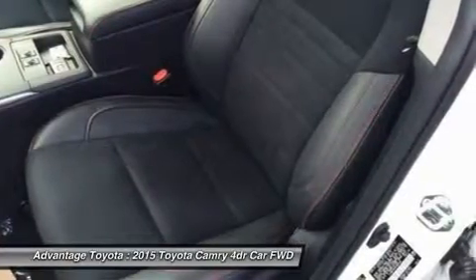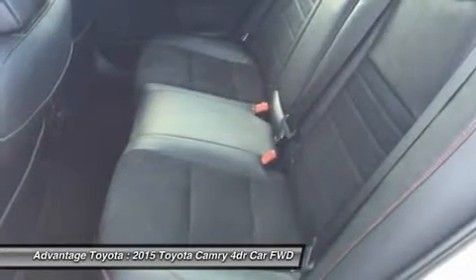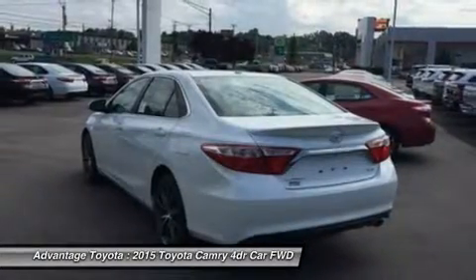Or a 2.5L CVT hybrid engine with 200 horsepower, with up to 43 city/41 hwy mpg on the LE model, and 40 city/38 hwy on hybrid SE and hybrid XLE models.